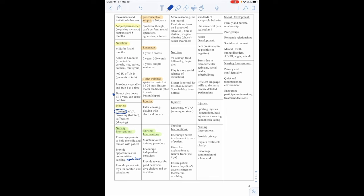They have efficient language skills, so the nurse can use detailed explanations. Injuries include sporting injuries such as concussions and head injuries if they're not wearing a helmet, and risk-taking. Nursing interventions for the hospital include providing privacy, explaining treatments clearly, and encouraging continuation of schoolwork.